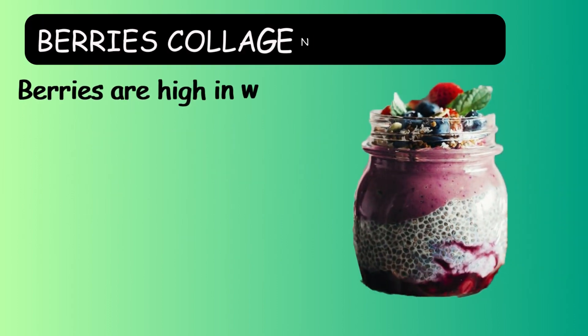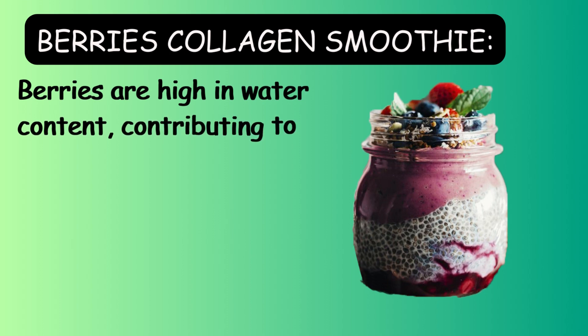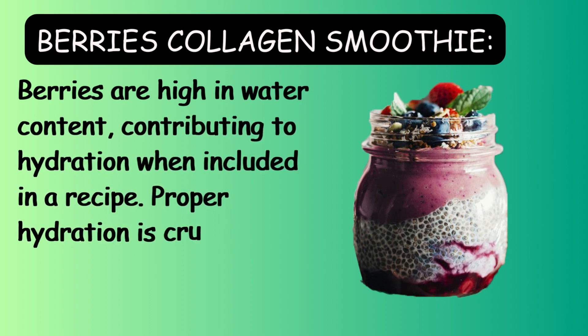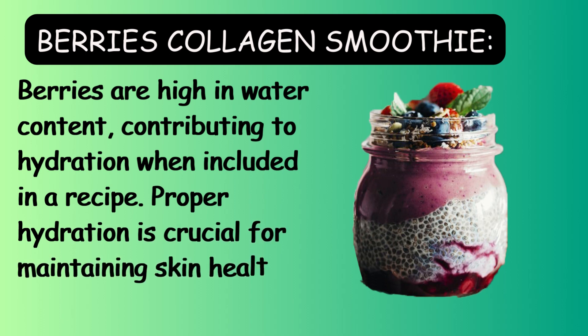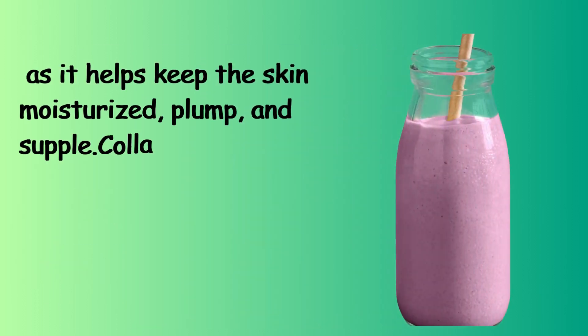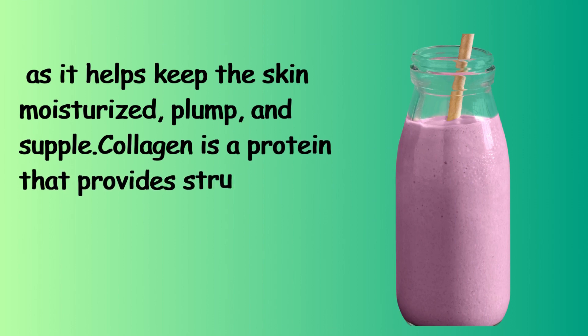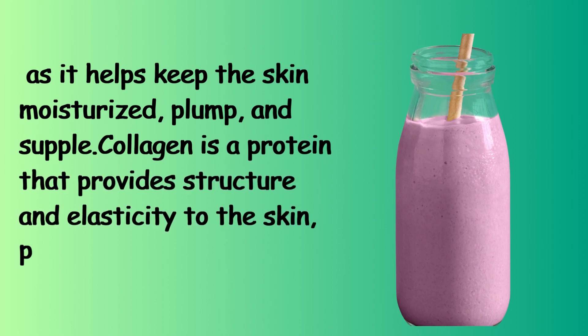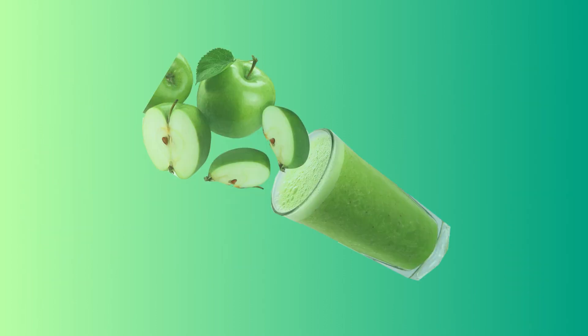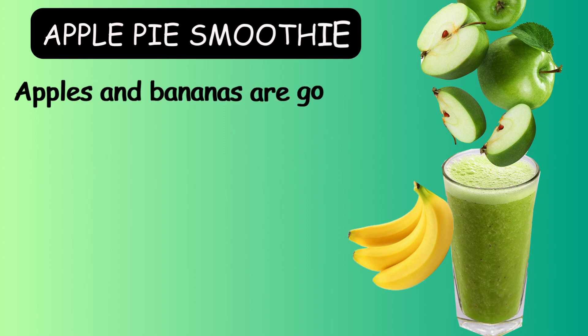Berries collagen smoothie. Berries are high in water content, contributing to hydration when included in a recipe. Proper hydration is crucial for maintaining skin health, as it helps keep the skin moisturized, plump, and supple. Collagen is a protein that provides structure and elasticity to the skin, promoting a youthful and firm appearance.